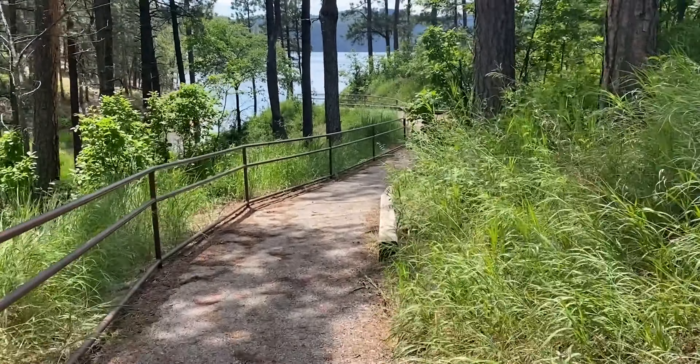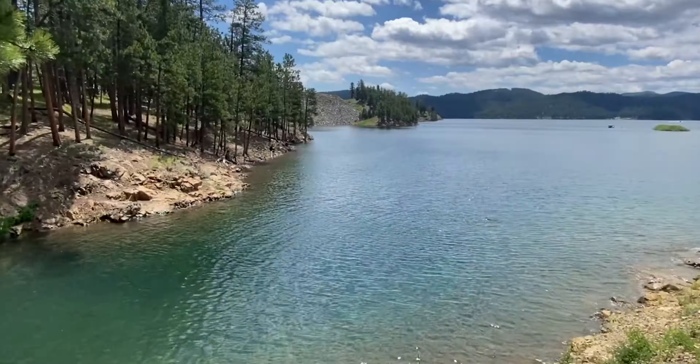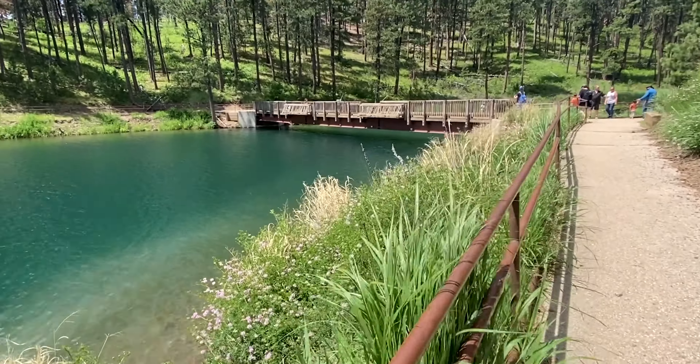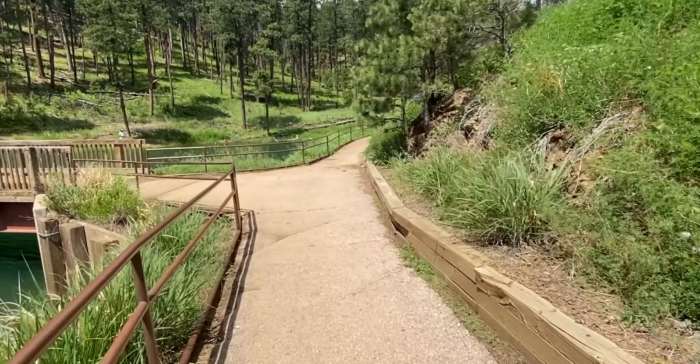As you follow the path down through a couple of switchbacks, there are many benches to stop and rest or just relax and enjoy the views. Once near the lake, you will continue to follow the path around to a wooden bridge that takes you over an inlet.